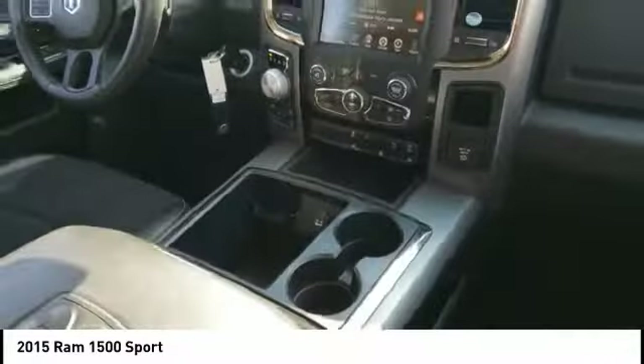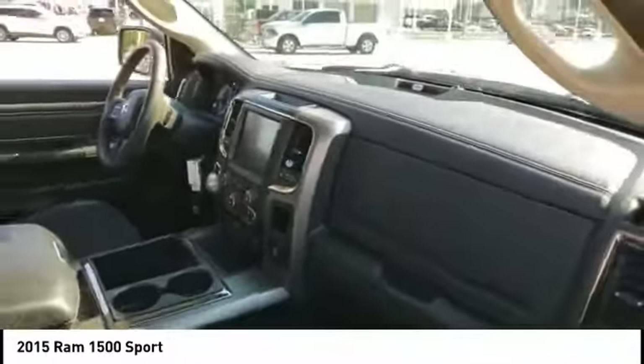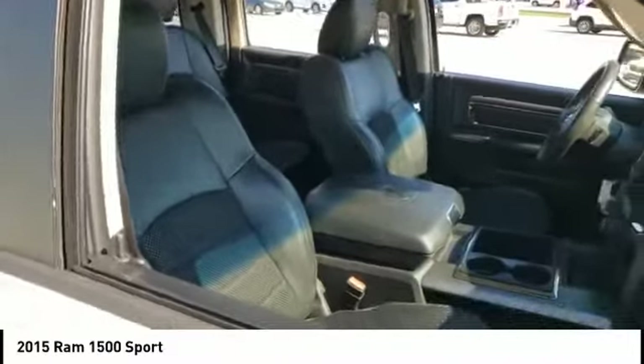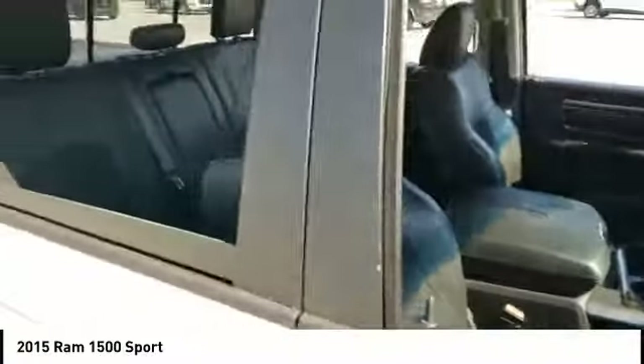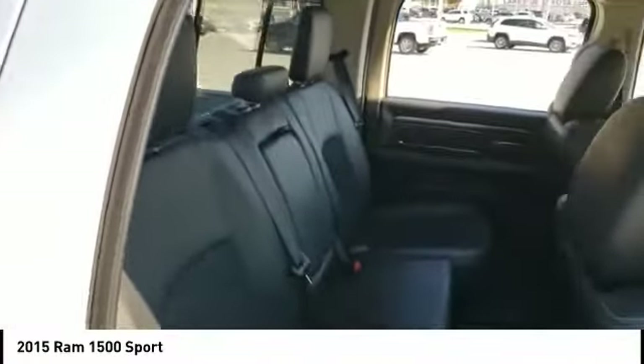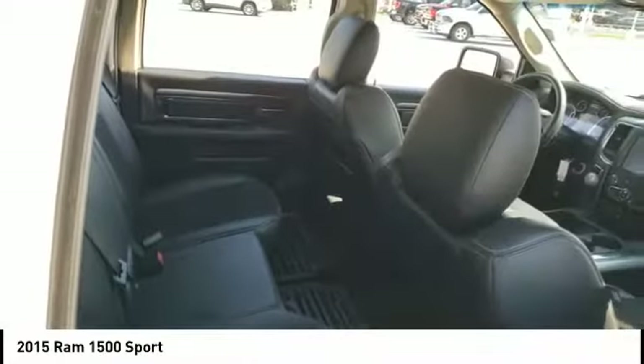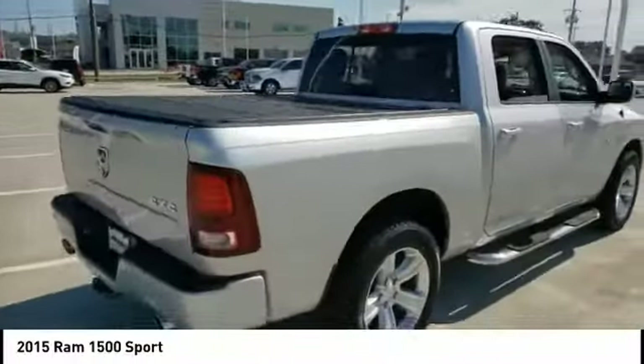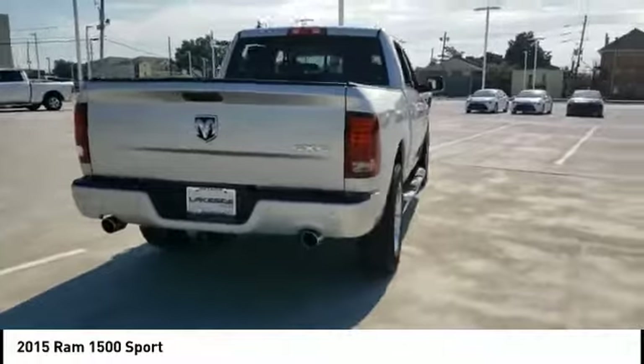This vehicle has less than 90,000 miles. Here are some of this vehicle's great options: tire pressure monitor, four-wheel drive, heated mirrors, aluminum wheels, wheel locks, brake assist, traction control, stability control, privacy glass, and integrated turn signal mirrors. Wouldn't you look great in this vehicle? Stop in today and see for yourself.